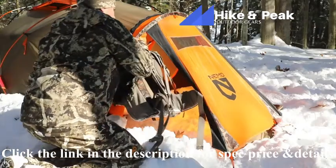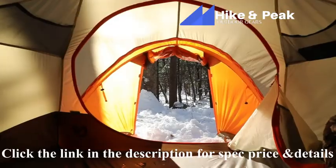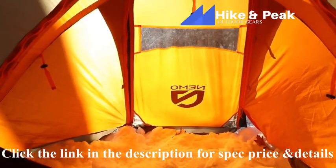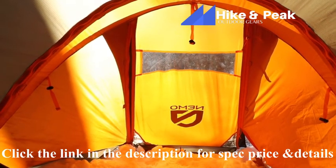A large vestibule at the front and secondary vestibule at the rear give you plenty of storage space to protect your gear. Two large doors offer each partner easy entrance, and a clear vestibule window gives you needed visibility in bad weather conditions.